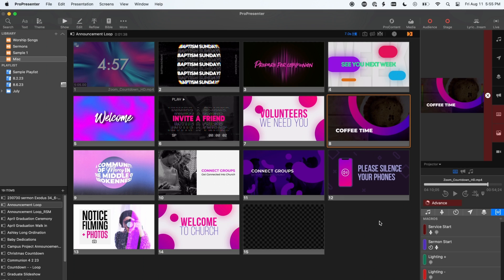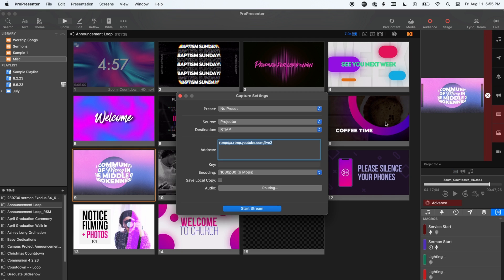First off today, we are introducing capture presets and capture actions — two new additions to help you streamline the capture and streaming function built into ProPresenter. Starting with capture presets, you can now save, name, and recall your unique capture and streaming settings to seamlessly move between your different capture and stream profiles. We can create our first preset in the capture settings window by clicking the live button at the top right of the ProPresenter application window. In this window, we will see a new section where you can find the preset dropdown.